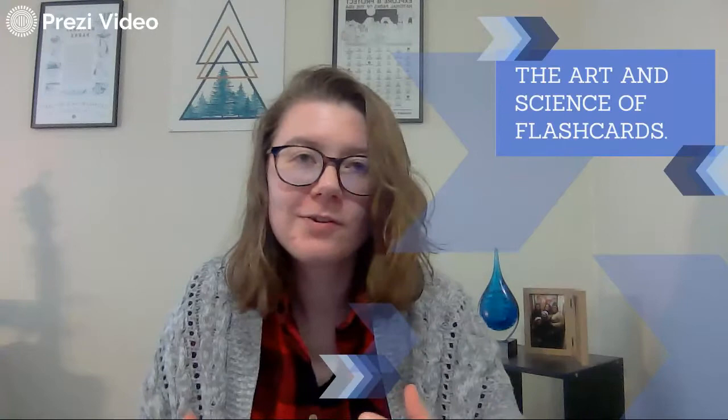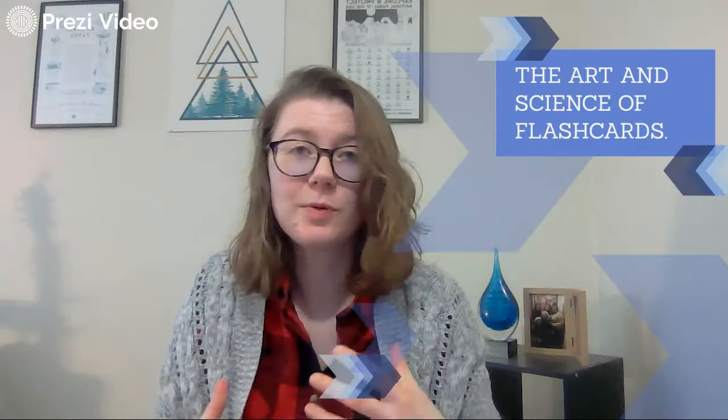Right now you're all kind of floating alone trying to figure out how to study for classes. Maybe you don't have those review sessions that you really started to rely on this year with your classmates and professors, or you're not necessarily getting as much in the way of studying materials. So today we're going to talk about flashcards and a very specific way to use them.